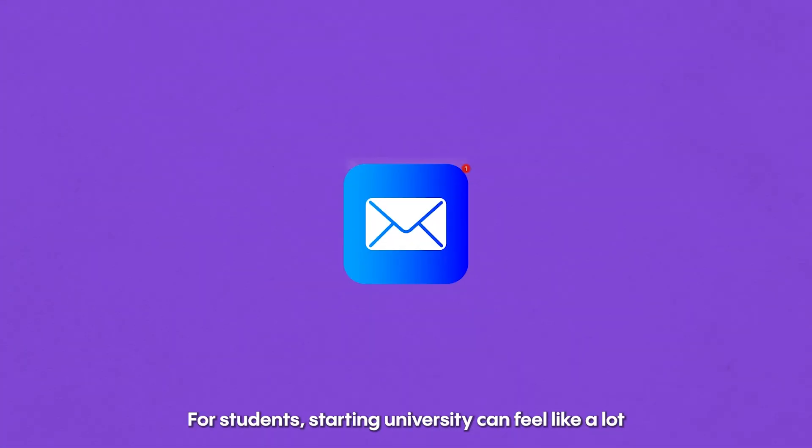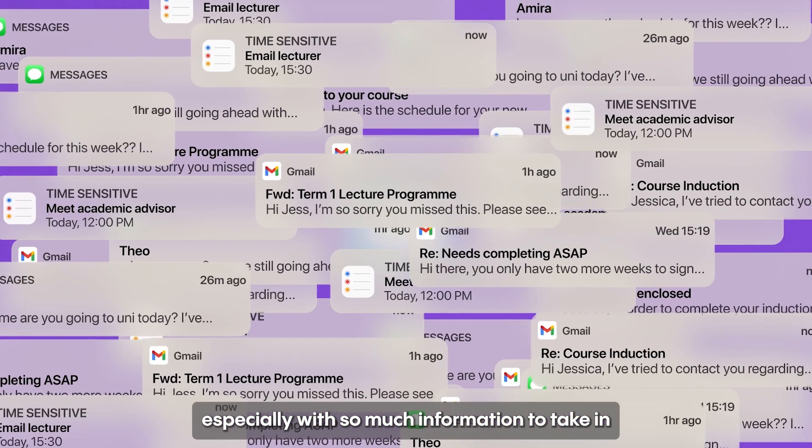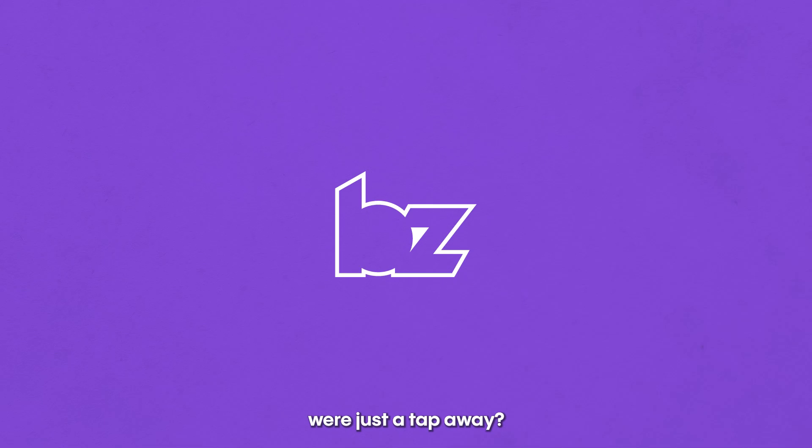For students, starting university can feel like a lot, especially with so much information to take in. But what if all the essential details they needed were just a tap away?